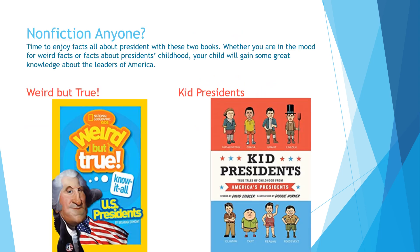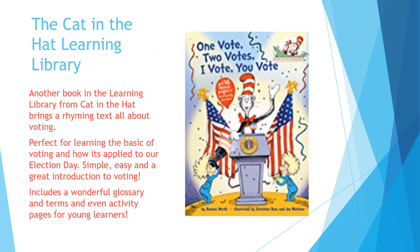Nonfiction anyone? If you have a child who just eats up nonfiction, loves learning facts and information, these two series are where you want to head. Weird But True is put out by National Geographic Kids — you can find lots of different topics, and this one is about US presidents, learning weird but true facts about them. I also love the Kid Presidents series, which is told about the childhood of American presidents. You can also find Kid Athletes and other books in that series — a great way for your learner to read about presidents as kids.